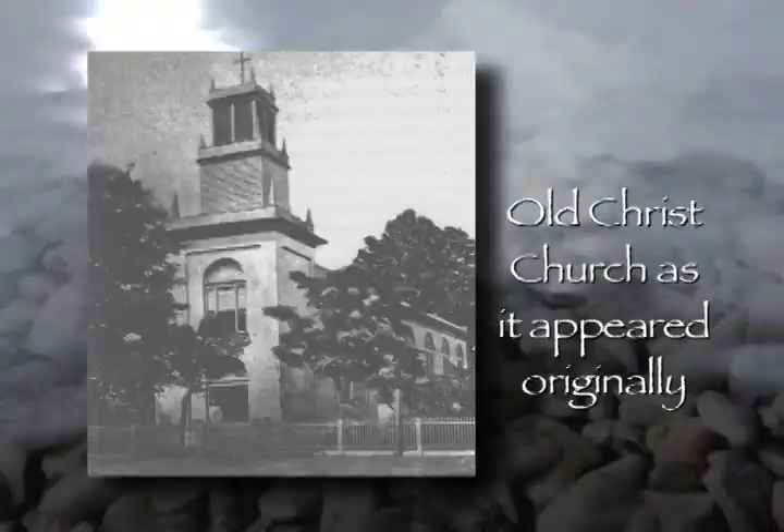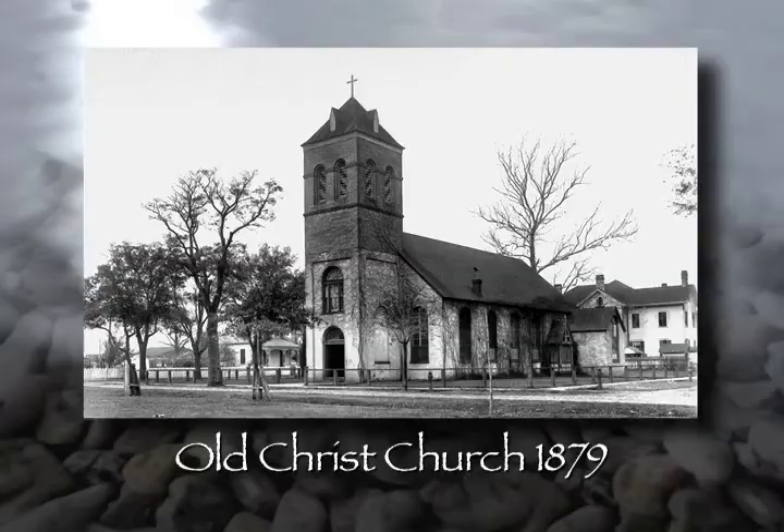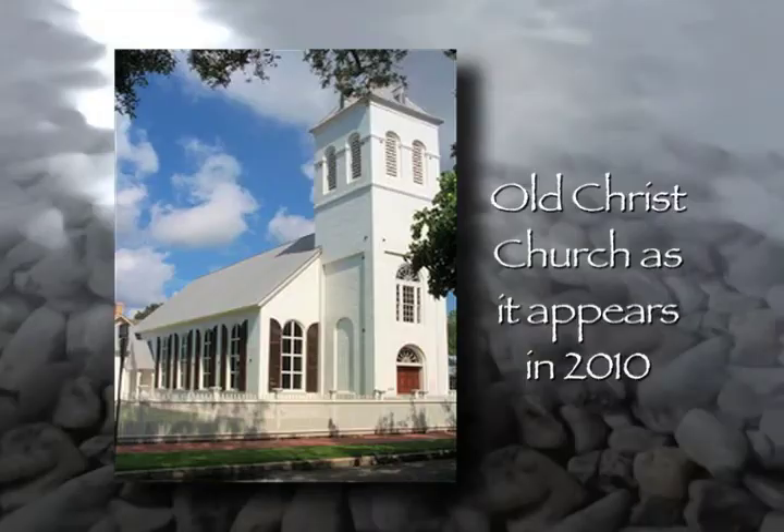Some other things we want to look at downtown: number one, of course, is Old Christ Church. This church was built as a multi-denominational effort between Presbyterians, Baptists, Methodists, and Episcopalians, all of whom pooled their resources and erected the church. It became the first Protestant church in all of Florida, effective for use here in 1832. It was totally renovated not too many years ago with more than a million dollars spent in the restoration, and it is a beautiful landmark for the city.